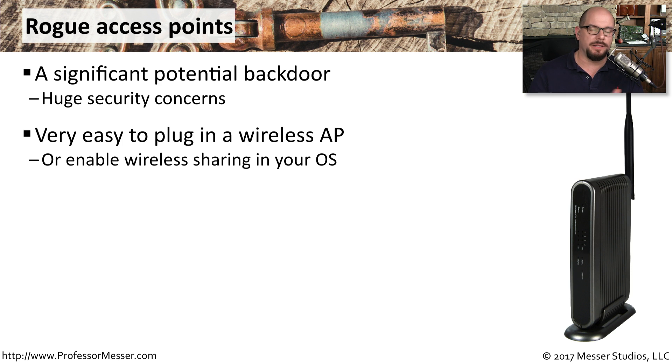You can certainly buy them relatively inexpensively, and they're so easy to configure and turn on. It only takes a few minutes to plug into your network, and now suddenly your network is accessible to everyone.